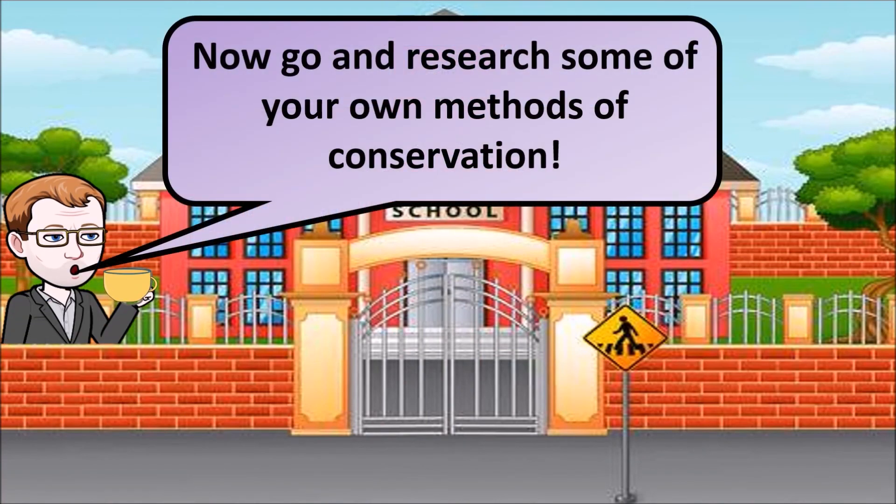Hopefully that outlines some methods of conservation. Now go and investigate some of your own.